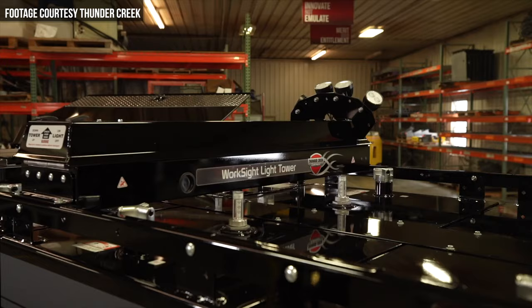Thunder Creek Equipment is a company that focuses on manufacturing equipment for the transport of bulk diesel, diesel exhaust fluid, and other fluids into the field with convenient, time-saving, and cost-effective trailers and service bodies. At ConExpo 2020, the company introduced three new products.